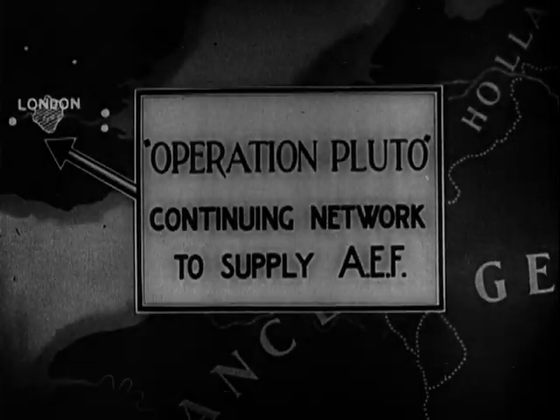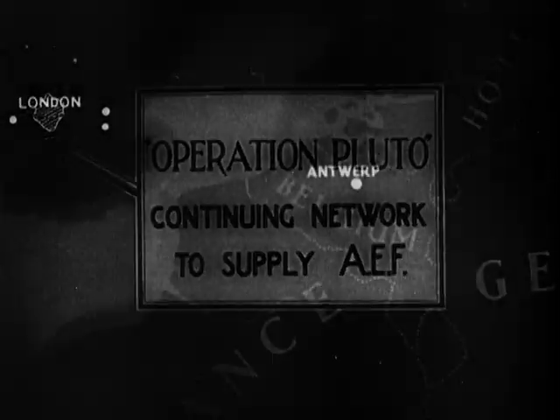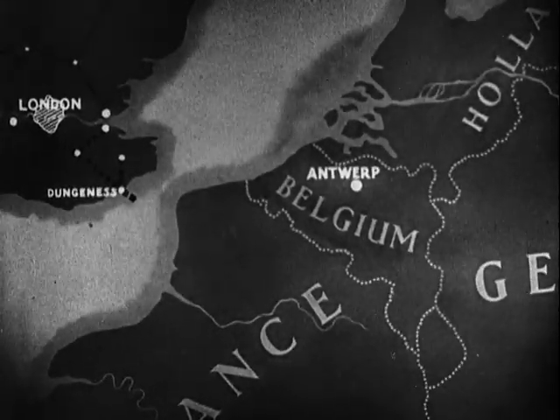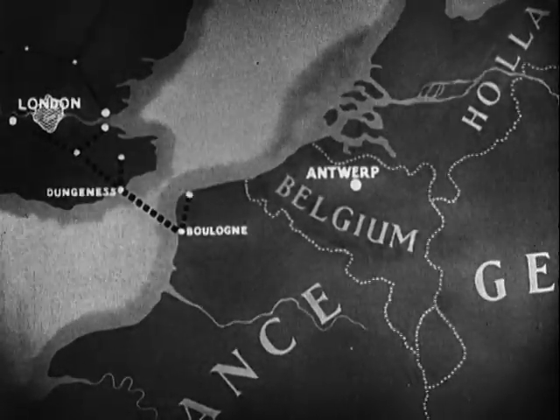Operation Pluto, short for Pipeline Under the Ocean, is the story of how an undersea pipeline for oil and petrol was laid across the English Channel and through France and Belgium to fuel the Allied Expeditionary Force for its victorious assault on Germany.